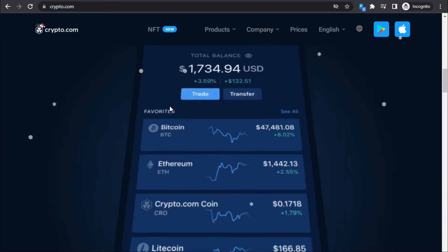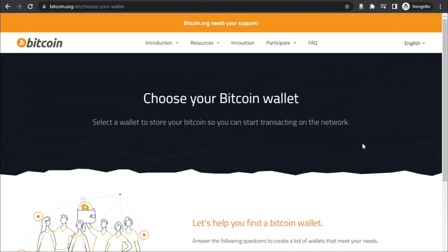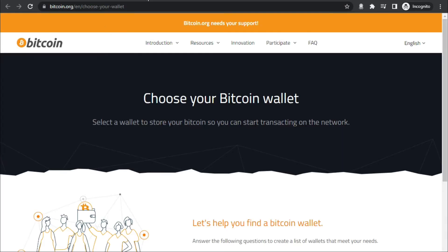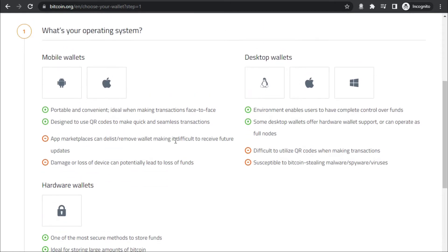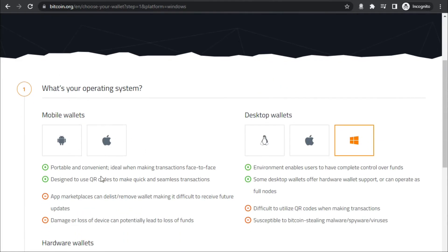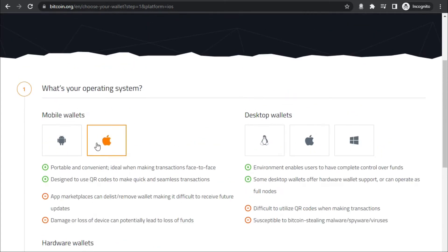Even though all of those platforms are quite popular, they may not be the most suitable option for you. So I recommend you connect to bitcoin.org and choose your wallet there, because the team at bitcoin.org has put together a series of questions specially designed to help you find the best wallet. For instance, it will ask what your operating system is. I'm currently on a personal computer so I'll choose Windows, but if you want to do this on your mobile phone you can choose Android or iOS and that works just fine.